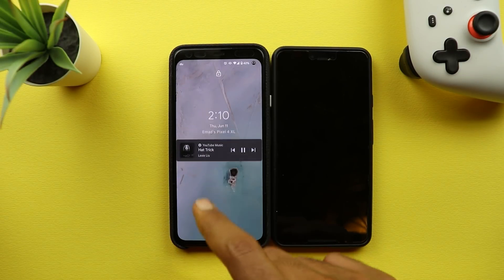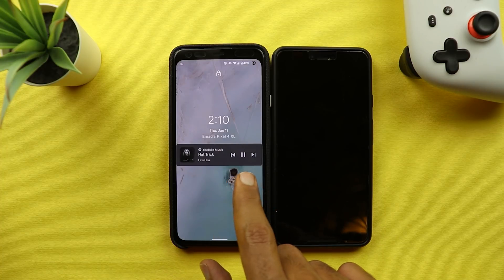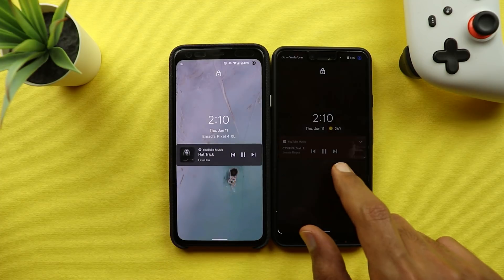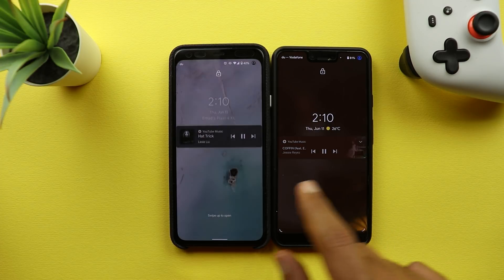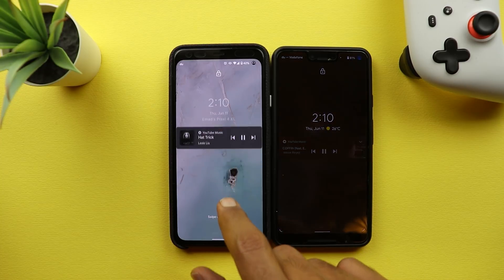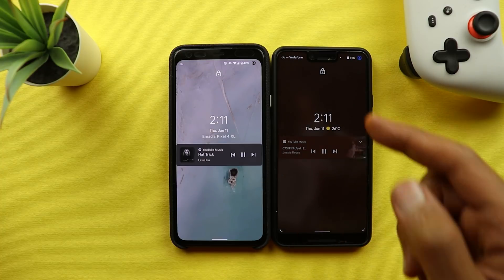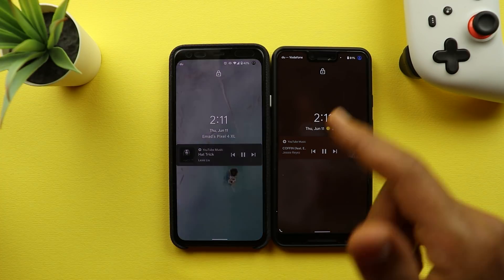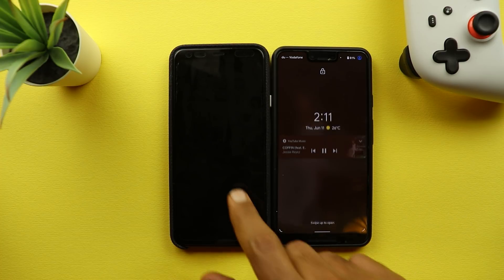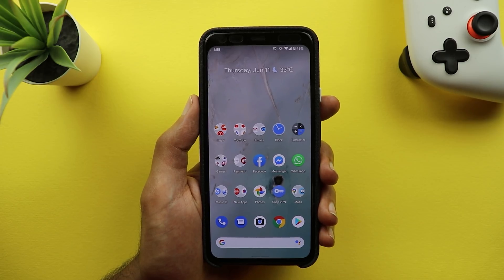Another small visual change related to media controls: if you are playing media and have the media card on your lock screen it now looks a little different. The media controls are on the right side and the album art is on the left, whereas in Developer Preview 4 the album art was on the right and controls were in the middle. Also, the lock screen wallpaper now remains the same while playing, whereas before it would create a blurry background based on your album art.